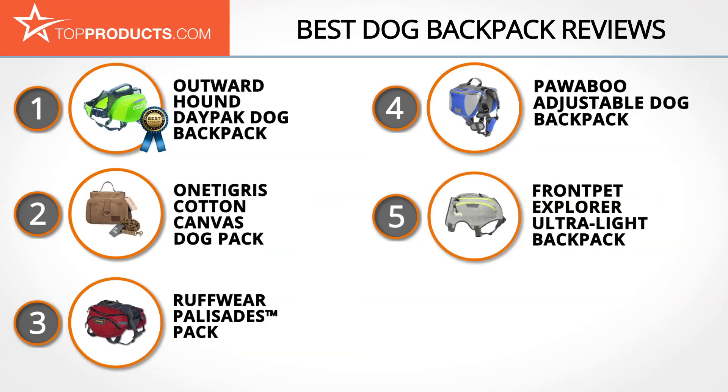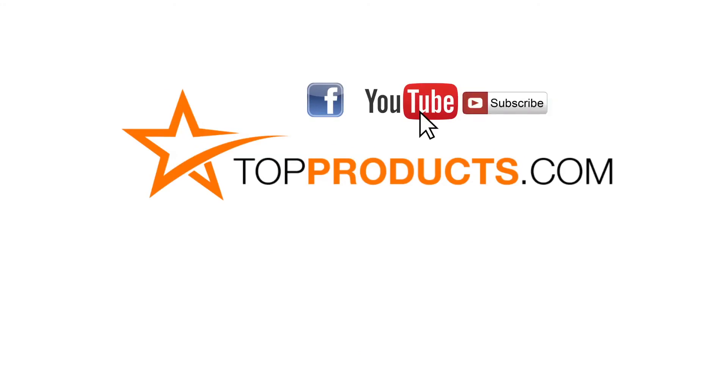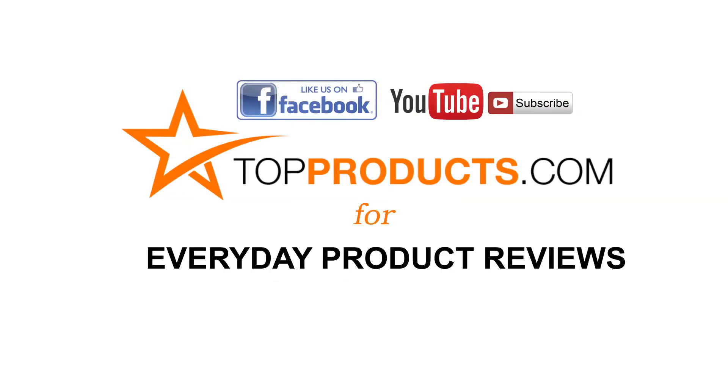These are our top five dog backpacks — we hope you enjoyed watching our review. Until next time, take care. Click now to subscribe to our YouTube channel and like this video. Don't forget to like our Facebook page and visit us at topproducts.com for more everyday product reviews.